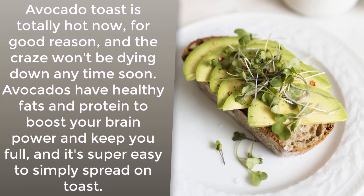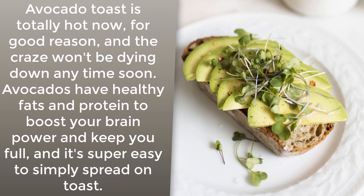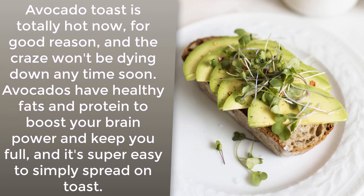Avocado toast: avocado toast is totally hot right now for good reason, and the craze won't be dying down anytime soon. Avocados have healthy fats and protein to boost your brain power and keep you full, and it's super easy to simply spread on toast.